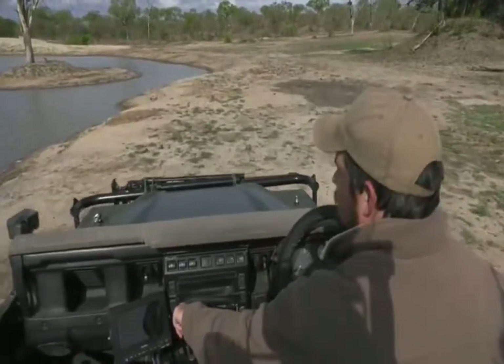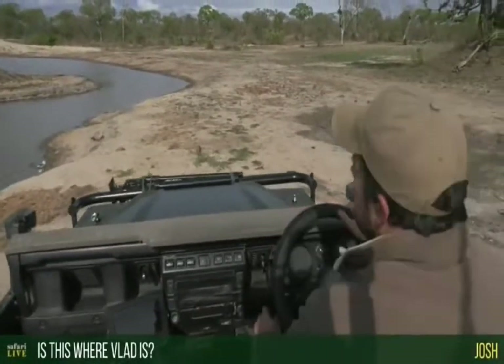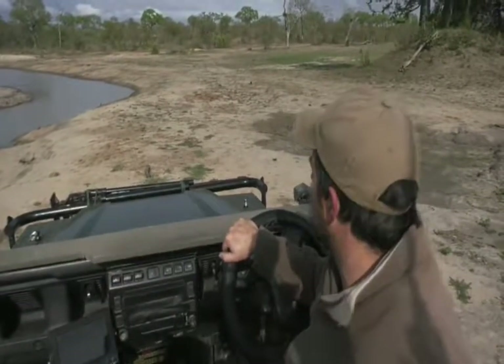This is where Vlad occurs — she is in this waterhole, and at the moment there's no sign of her. Maybe it's still a little bit on the cold side, and she'll eventually find somewhere to come out onto the banks a little bit later, but no sign of Vlad at the moment.